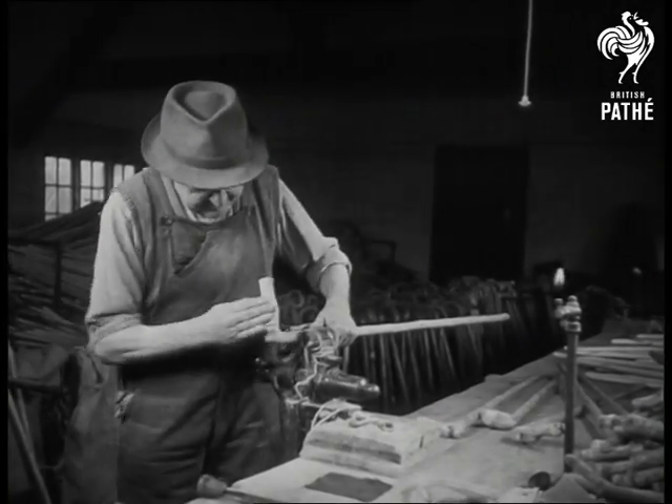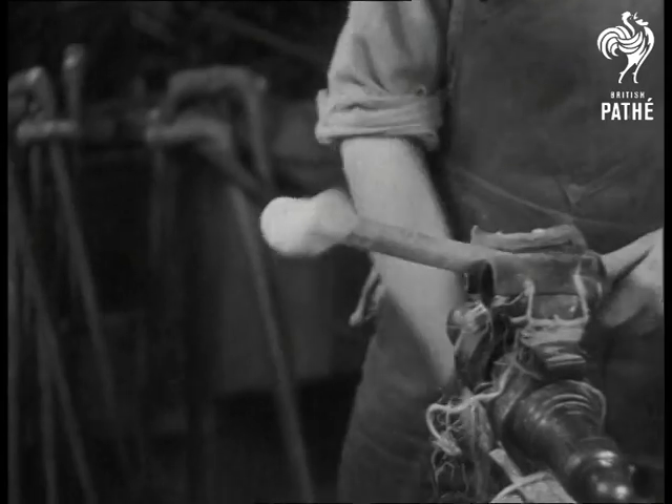After a little sandpapering and polishing, the stick will soon look the sort of thing you'd be proud to be seen out with.